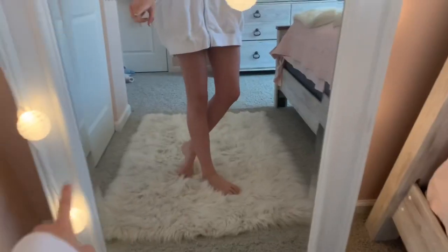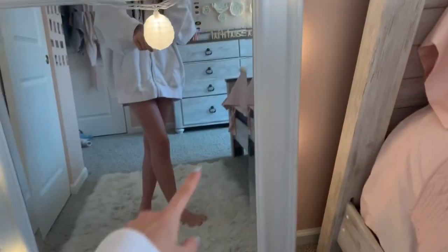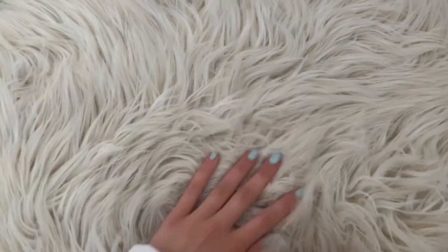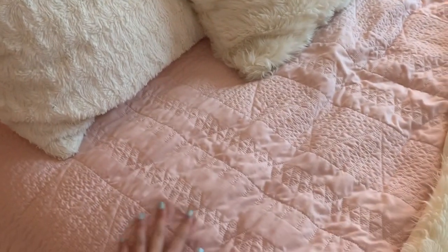I also have my closet — let me know if you guys want a 'try everything in my closet' video. It has fairy lights on it that I got so long ago and somehow they still work — it's a plug-in one and I literally leave it on 24/7. I also have this really cute fur rug, also from IKEA. It is seriously so soft I could literally sleep on it.